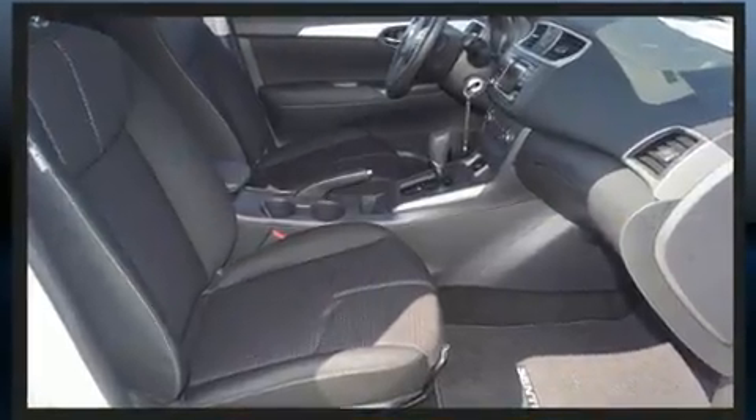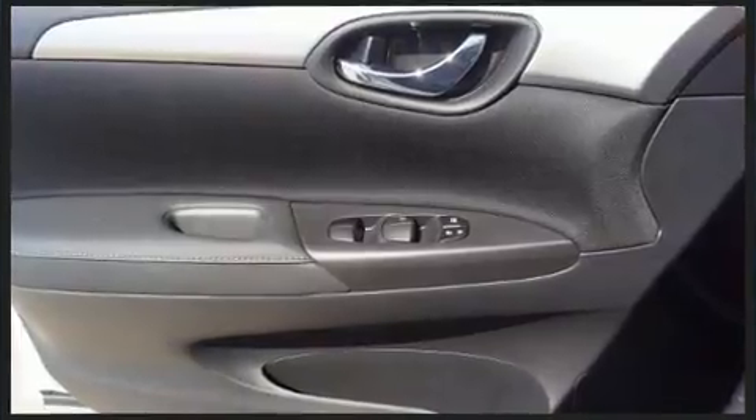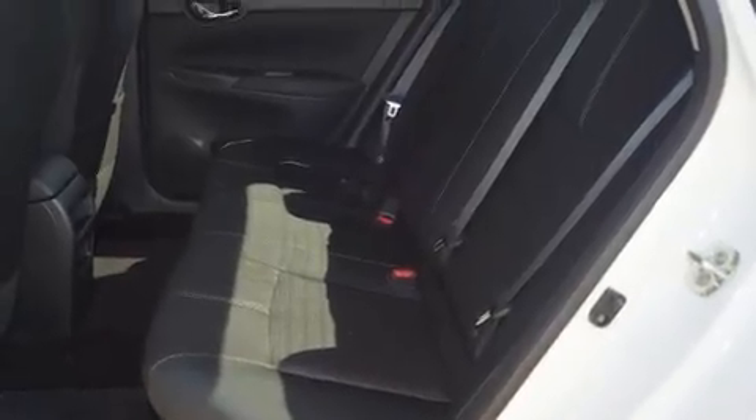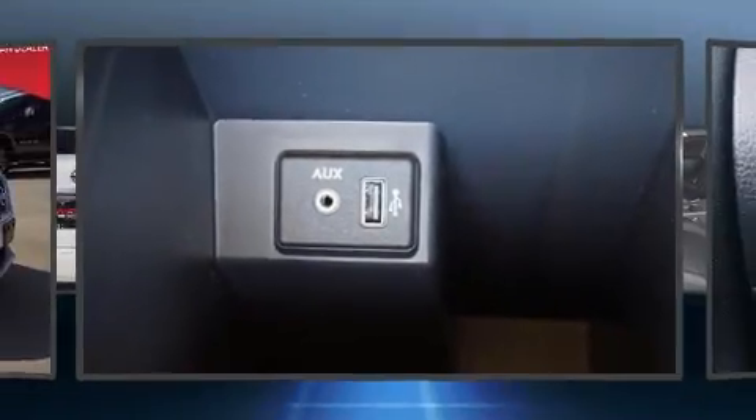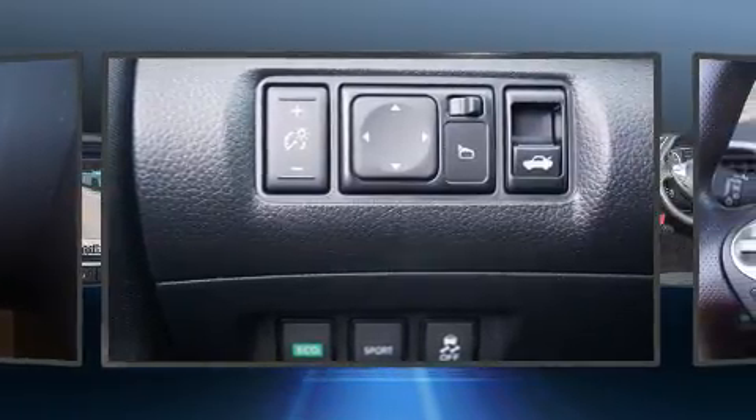It's equipped with tons of terrific amenities but it won't break your budget, such as remote keyless entry, a tachometer, a trip computer, fully automatic headlights, and one-touch window functionality.